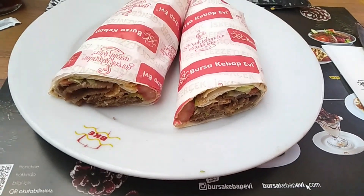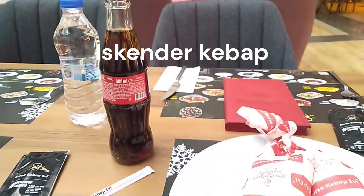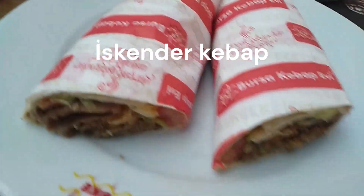I'm going to have İskender kebab here at Mall of Istanbul. Let's see how it goes.